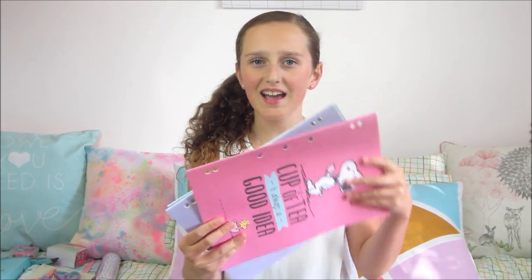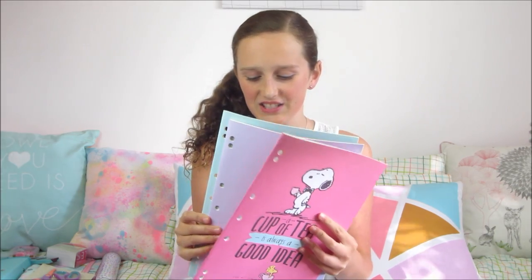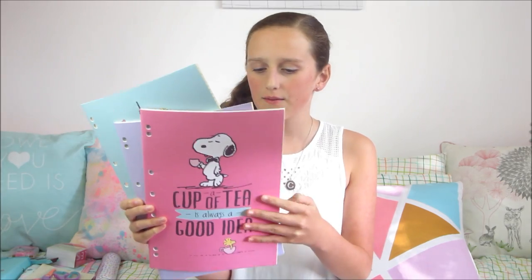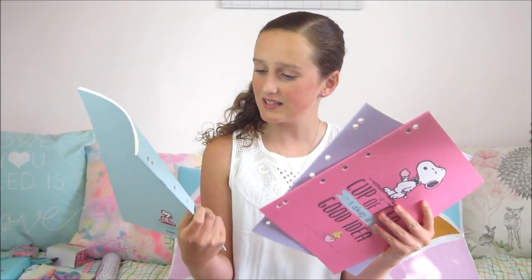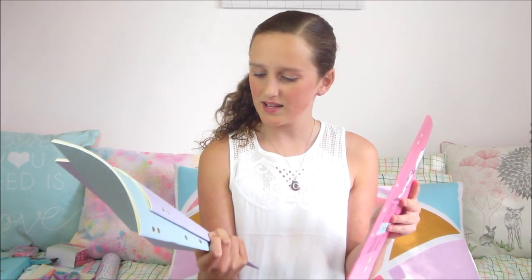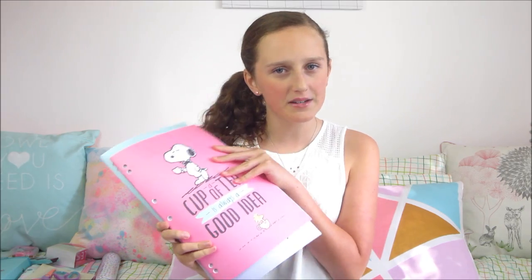I've got three books from Typo and these are books which you can clip into a binder. I had these last year but got some more this year. They're from the movie Peanuts — it's Snoopy — and they say really cute things like 'With love from Paris,' 'If you snooze you lose,' and 'A cup of tea is always a good idea.' They're super cute and easy to clip into any binder.